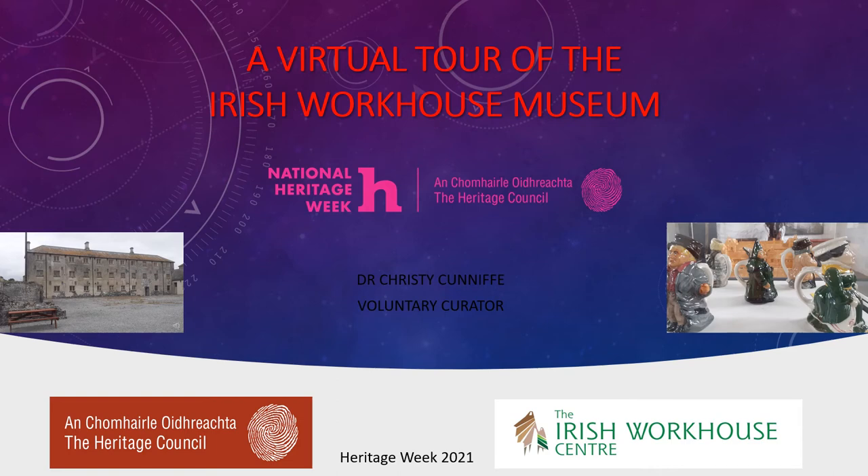I'm Chris Dickoniff. I'm the voluntary curator at the Irish Workhouse Museum, located at the Irish Workhouse Centre in Portumna. You're welcome to this virtual tour of our museum. What I plan to do here is to share with you some of the artefacts that we have here in the museum, and also initially to explain to you what the museum is about and why we actually established the museum.